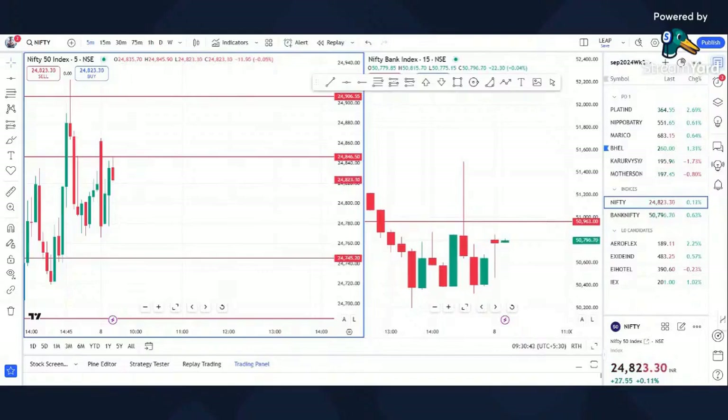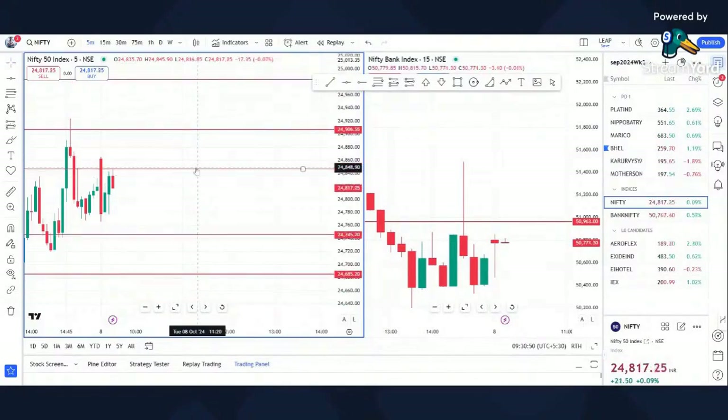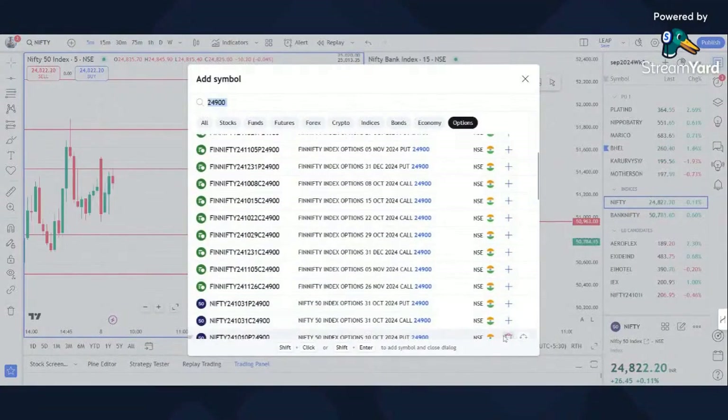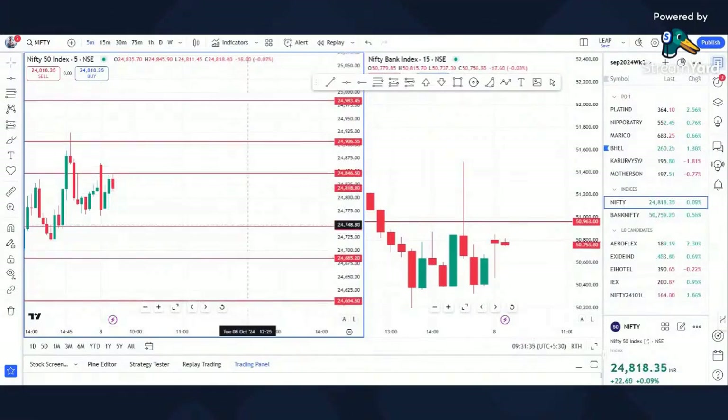Good morning friends, welcome to the live stream. Today it's important to note the key levels: 24,846.5 is the Nifty resistance. 24,900 put can be traded, or even 24,800. Coming off this resistance, the downside targets will be 24,745, 24,685, and 24,604. 24,745 is the key support.